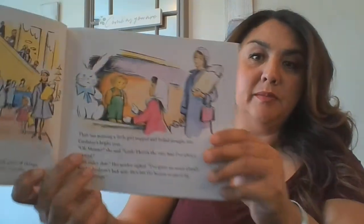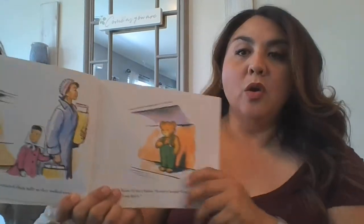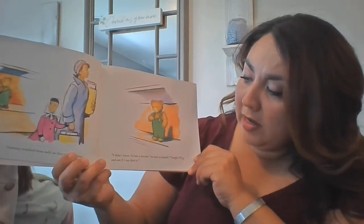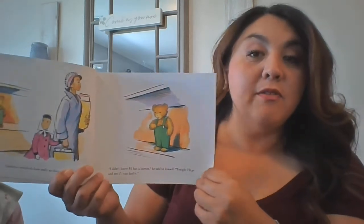Then one morning a little girl stopped and looked straight into Corduroy's bright eyes. "Oh, Mommy," she said. "Look, there's the very bear I've always wanted." "Not today, dear," her mother sighed. "I've spent too much already. Besides, he doesn't look new. He's lost the button to one of his shoulder straps." Corduroy watched them sadly as they walked away. "I didn't know I'd lost a button," he said to himself. "Tonight, I'll go and see if I can find it."